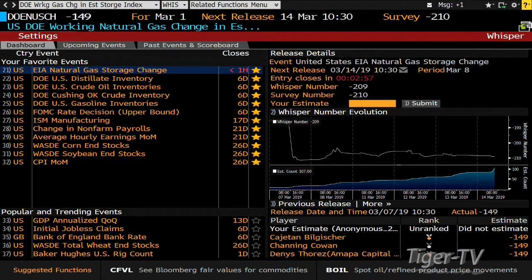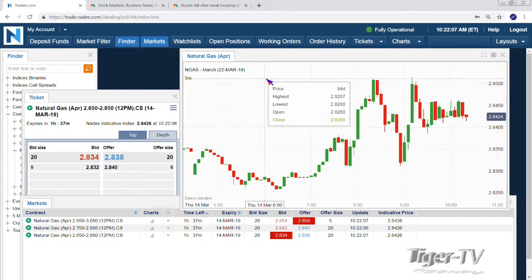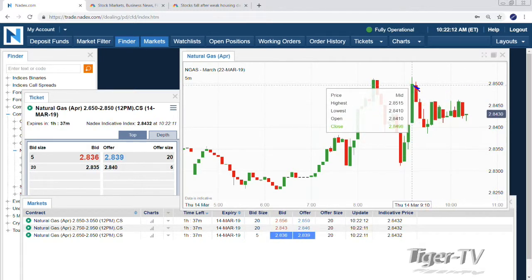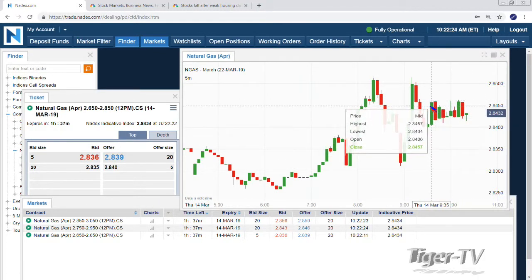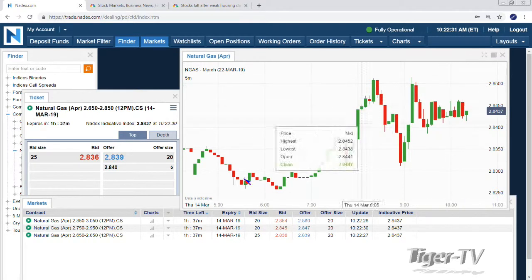Jumping back to the natural gas chart looking at the April contract trading just under $2.85. We were up there briefly on a couple occasions just after 9 o'clock and just after 8 o'clock this morning. So $2.85 is a nice price point if you want exposure to the upside and the downside — the noons and the 11s both line up with $2.85 being a price point, which is nice.